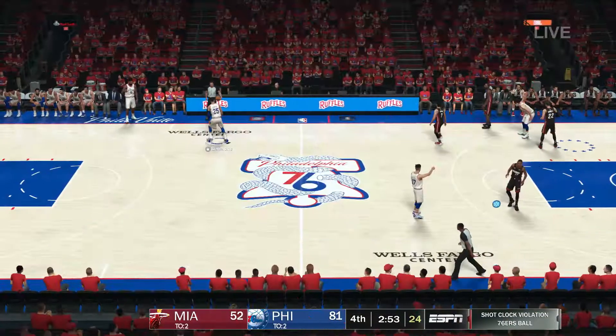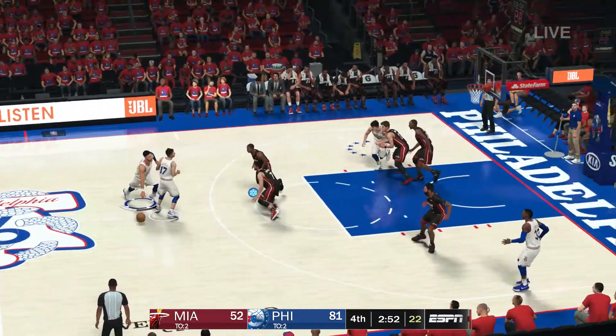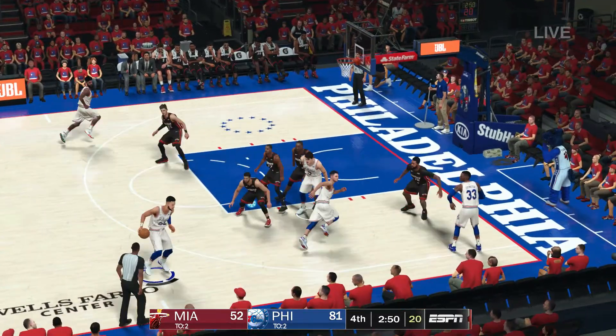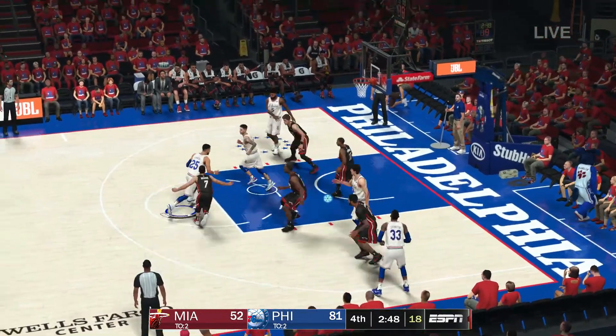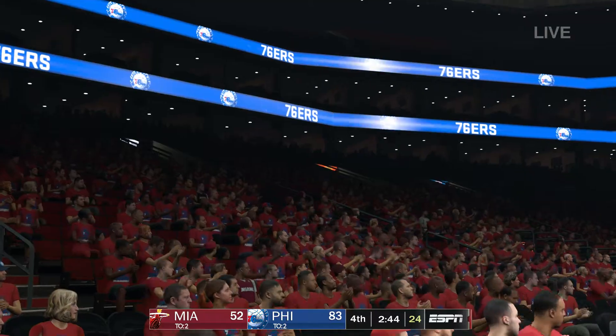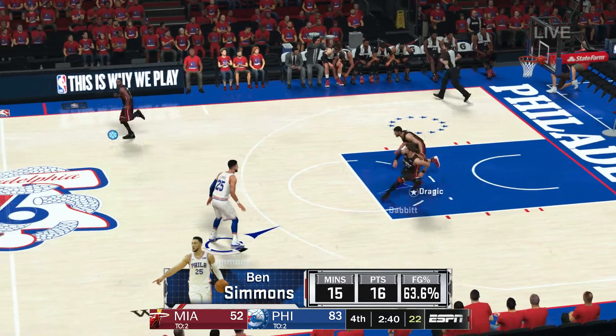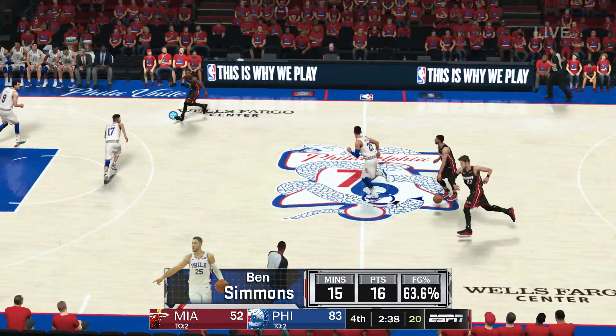Great team defense. 76ers have gone five of 11 from the field in the fourth quarter. Here's Simmons, and he converts the layup. What skill from Simmons — a total genius at reading the defense and exploiting them in the paint.